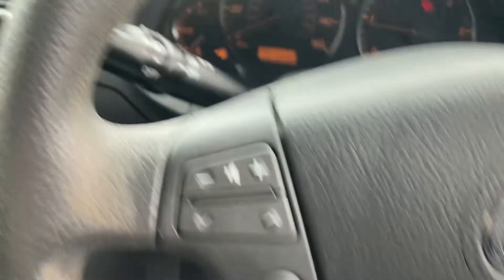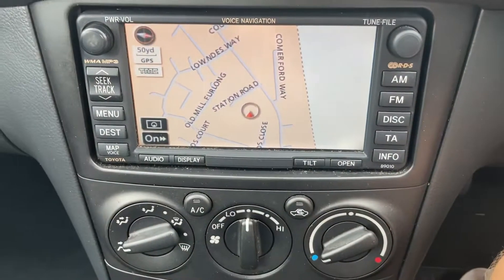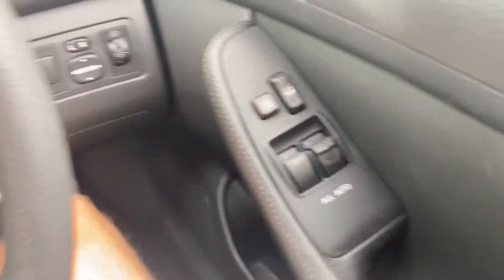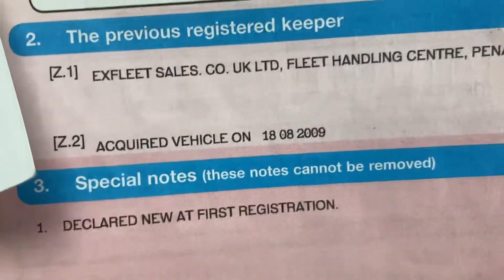The front brakes look good on it. We've just done a wheel bearing on the front — passenger's front, from memory — the wheel bearing was a bit rumbly. It's got sat nav, air conditioning, six gears obviously, 101,288 on the clock. Both keys are there. Two former keepers — was an ex-lease vehicle.